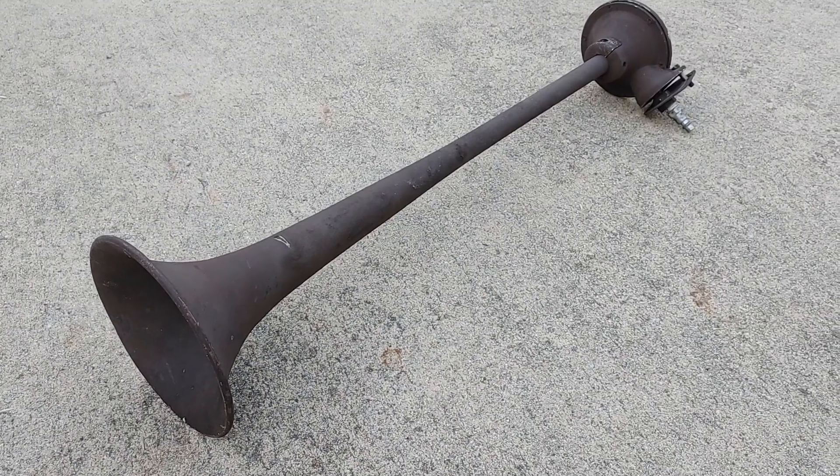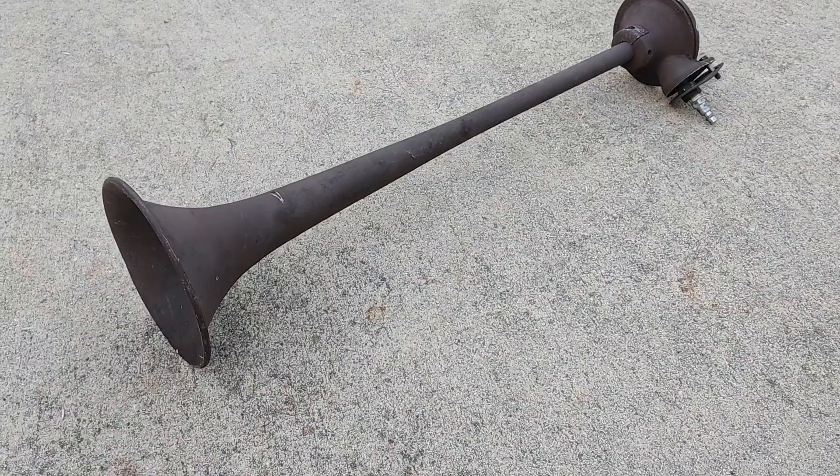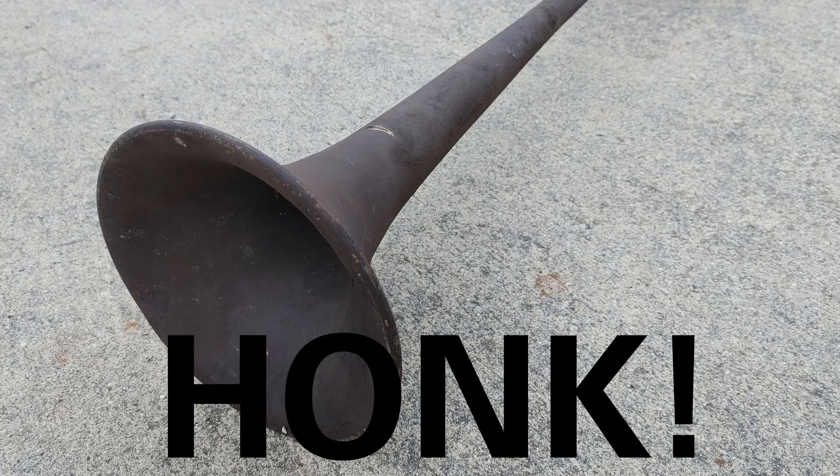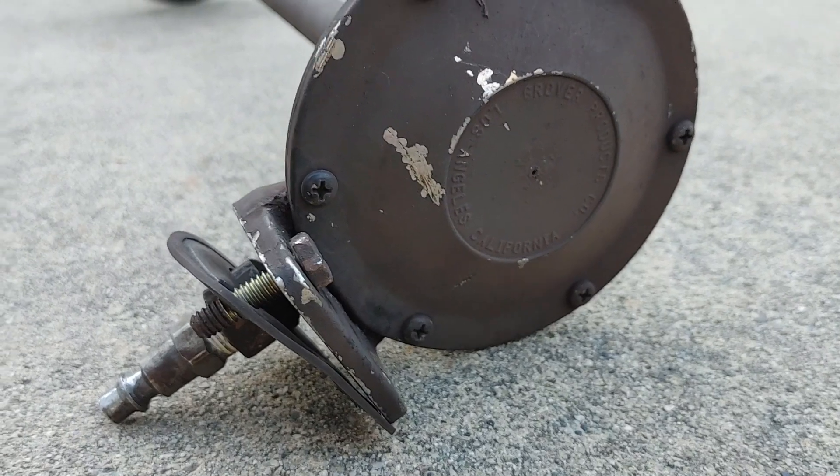Hello everyone, this is ATP Transit. I'm here today with an air horn sourced from a retired BART A-car. This horn was set aside to be preserved by the Western Railway Museum.